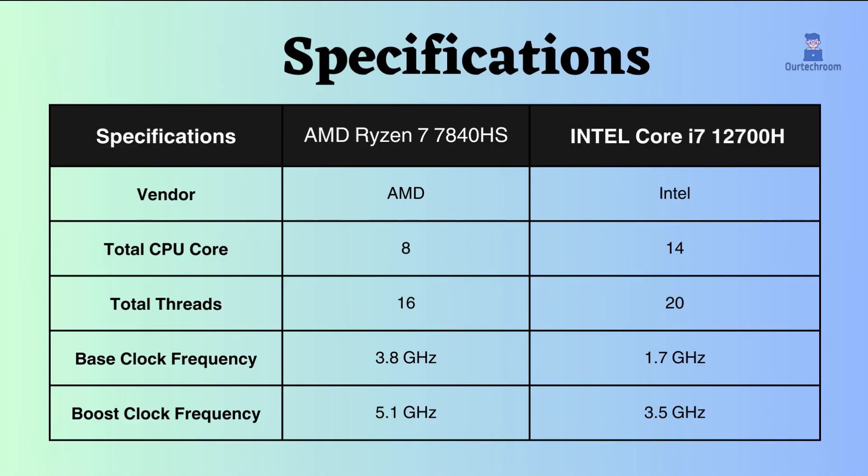The Ryzen 7 processor has 8 cores and 16 threads while the Intel i7 has 14 cores and 20 threads. With more cores and threads, the Intel i7 seems good in multitasking, especially in tasks like rendering and video editing. The Ryzen processor has a higher base as well as boost clock frequency than this Intel, so the Ryzen processor seems to be better under both low and high CPU loads.